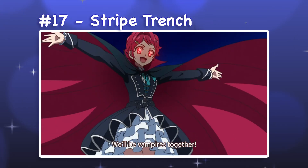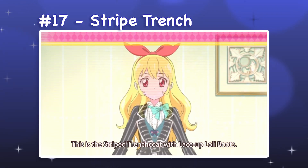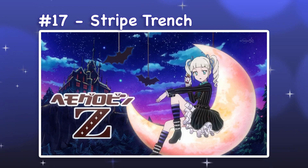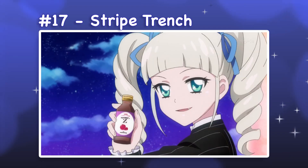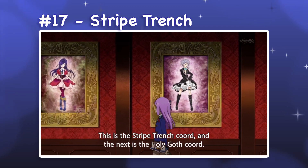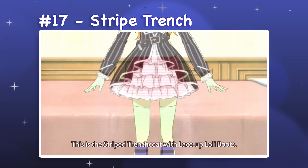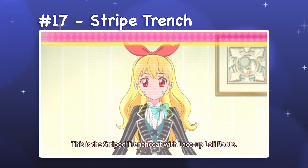17. Stripe Trench. Stripe Trench is a dress that shares its boots with Block Check. Although the lace-up boots are mentioned by name, the design is clearly different in the show — in this version, the boots are shorter, wrapped with studded bands, and have black and purple striped socks. This discrepancy aside, I think the outfit still works well. The black and white pinstripe pattern has a classic elegance, while the teal vest and bow stand out just enough to add more visual interest.